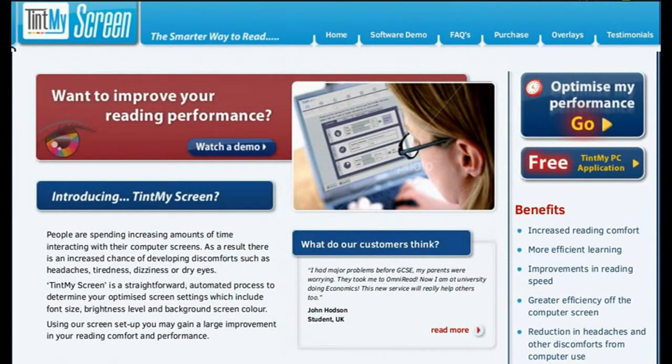Tinted resources — definitely worth adding some colour to your life. It doesn't solve the problems but it does make it more bearable. Whether you are using reading rulers, screen overlay or tinted software, they all take a little while to get used to.